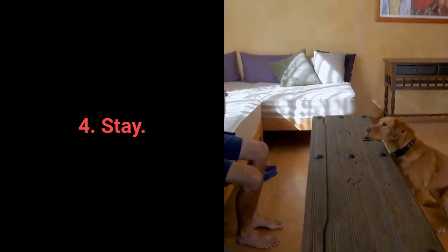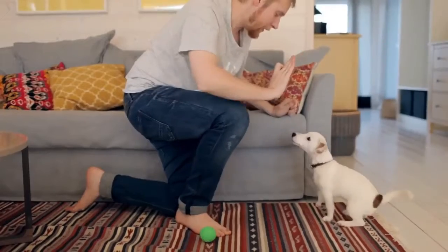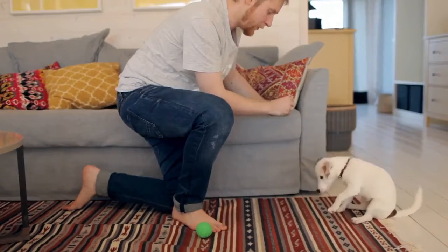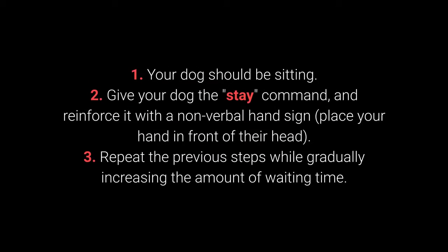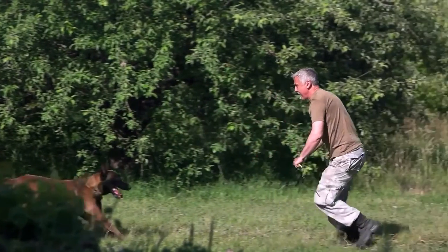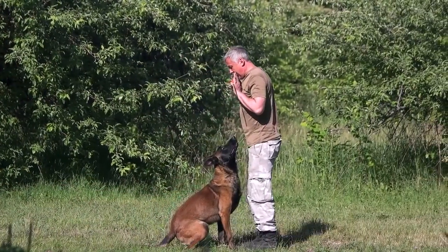Number 4: Stay. Your dog will have an easier time learning the Stay command if you train them gradually — reward your dog for waiting 2 seconds, then gradually introduce more prolonged periods. How to teach your dog to Stay? 1. Your dog should be sitting. 2. Give your dog the Stay command and reinforce it with a nonverbal hand sign — place your hand in front of their head. 3. Repeat the previous steps, gradually increasing the amount of waiting time. To make training more challenging, once your dog has learned the command, try to move further away from them. Start with one step away, then increase the distance.